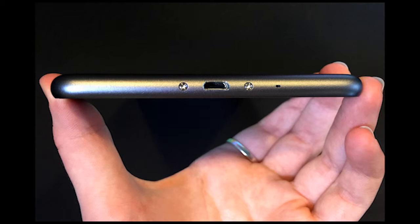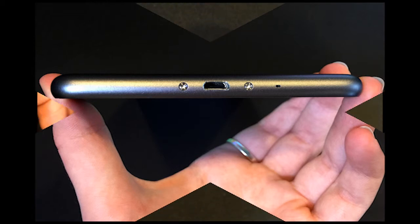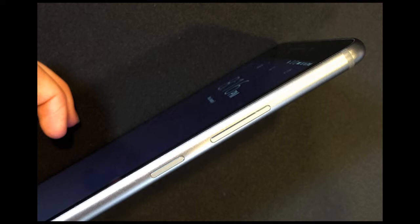In our brief hands-on, the Phabplus seems snappy enough, though it bears more testing. Lenovo was generous with 32GB of internal storage, which can be expanded by 64GB via the microSD card slot.